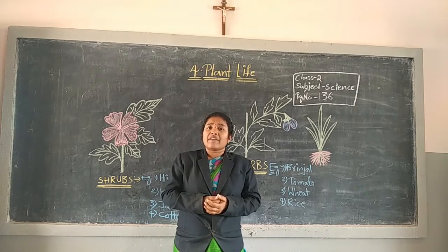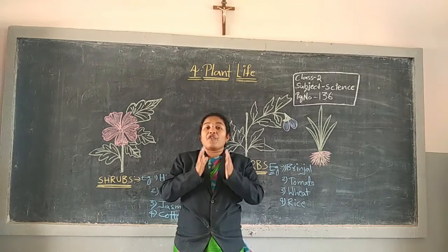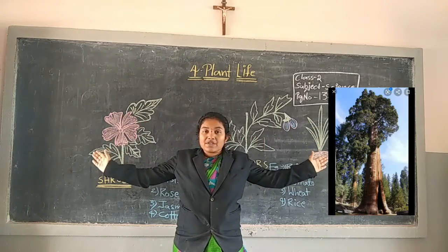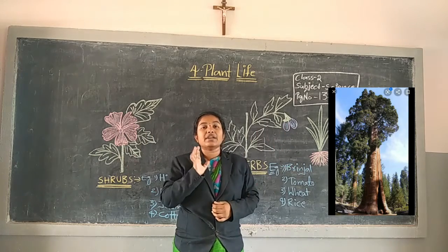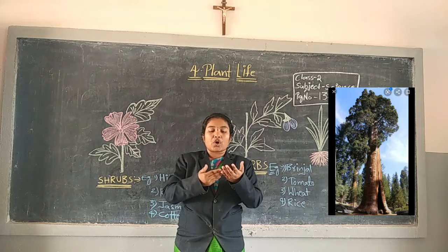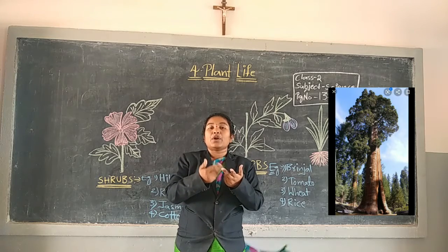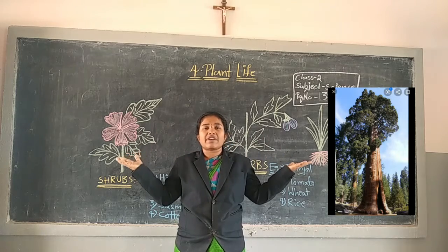In previous class, we discussed about trees also. What is the definition of tree? Very big plants are called trees. For example, coconut tree, neem tree, gulmohar tree, mango tree — a lot of trees are there in our surroundings.